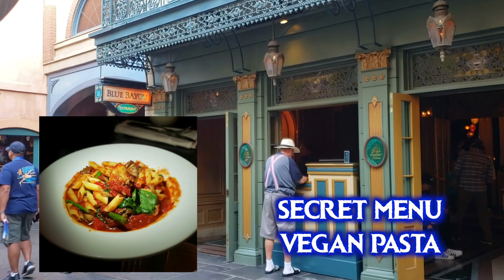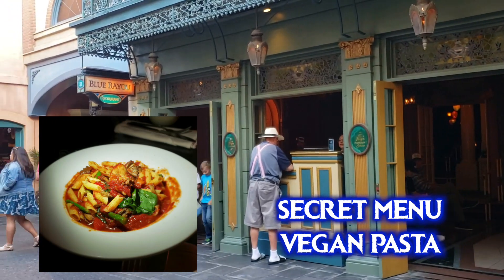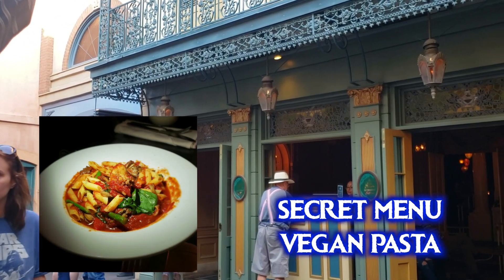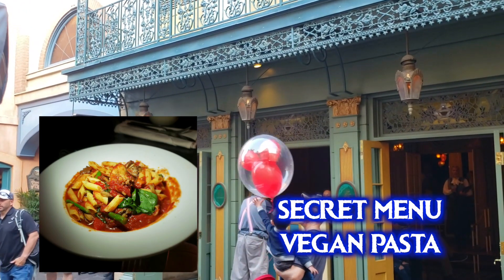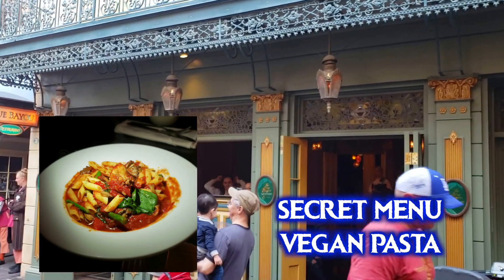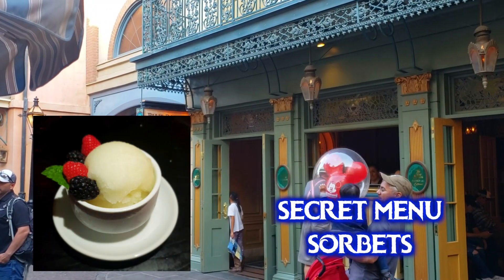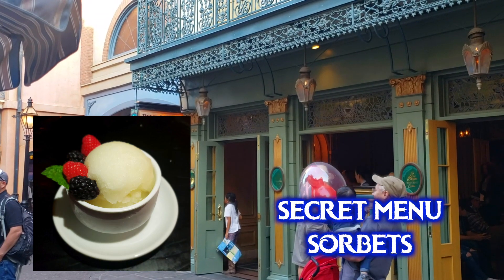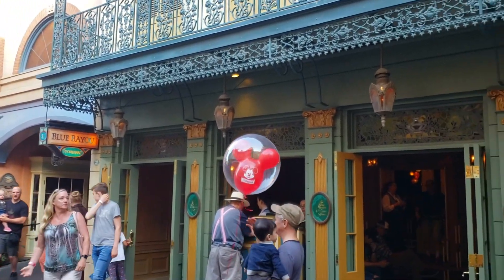At the Blue Bayou there's nothing vegan on the regular menu, but they have a secret menu off-menu vegan pasta dish. The regular menu has a vegetarian pasta with egg noodles and cheese, but the vegan version uses different noodles and added veggies. It's about $30 and doesn't really match that price point — even meat eaters say you're paying for the ambience rather than the food, as it's inside the Pirates of the Caribbean attraction. They also have secret menu sorbet options — last visit had mango, kiwi, and pear sorbets. A reservation is a must here.